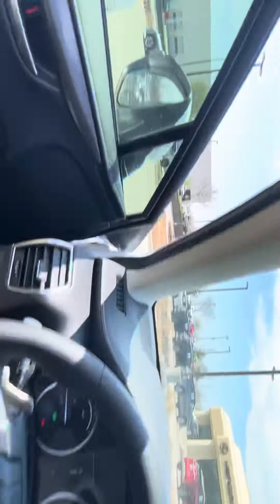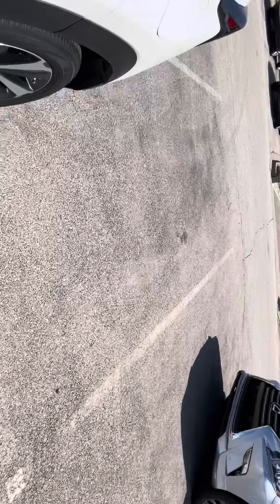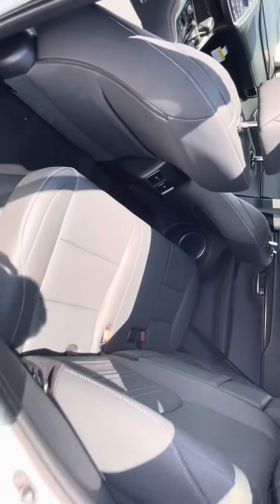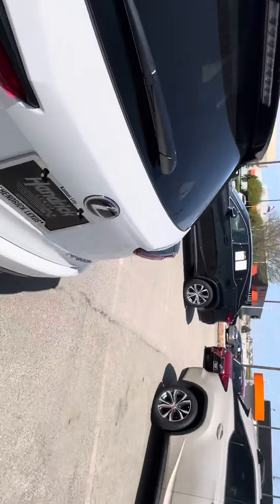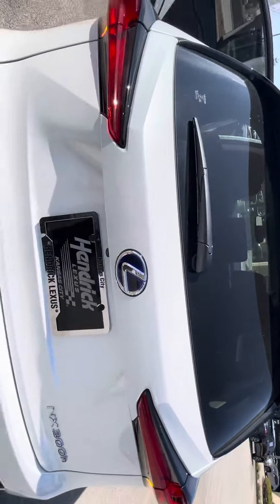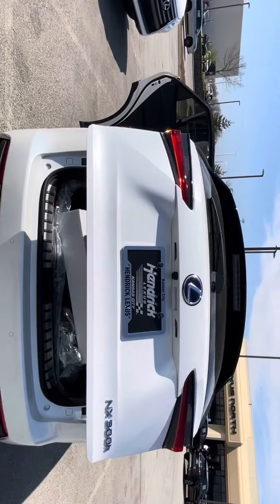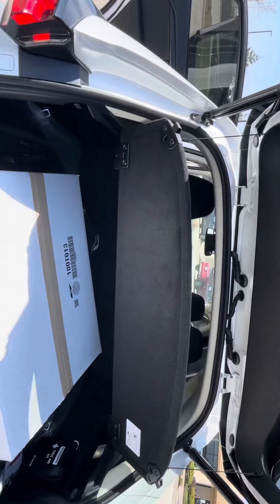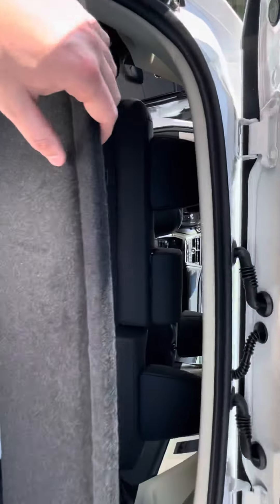I'll show you the back seat really quickly. Plenty of room back here — it's a really good midsize SUV. I'm going to pop the trunk for you too. One touch trunk. You get plenty of room back here, and those seats fold down too if you need a little bit more room as well.